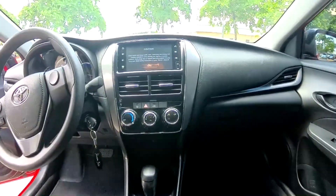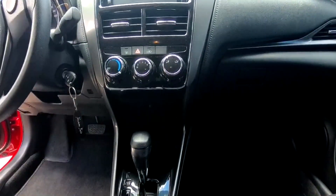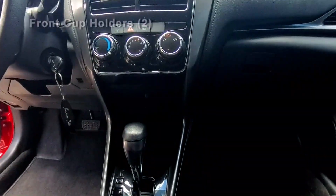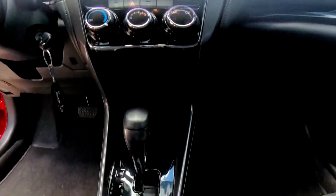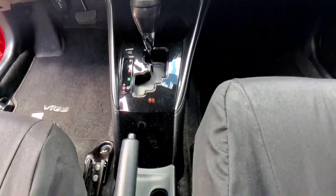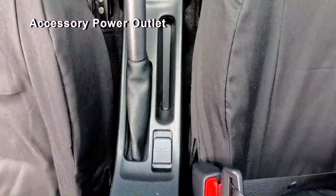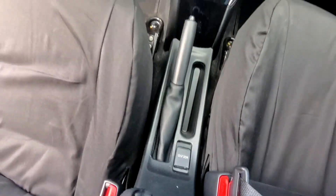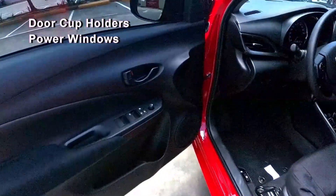The Vios comes with air conditioning and a heater. Below that, and in front of the gear select shifter, you'll find space for two cup holders. Between the front seats, by the emergency handbrake, is an accessory power outlet. And inside each door, you'll find one cup holder.